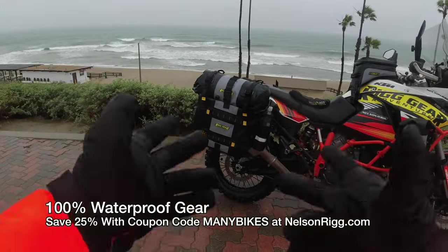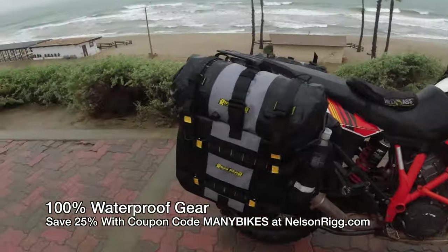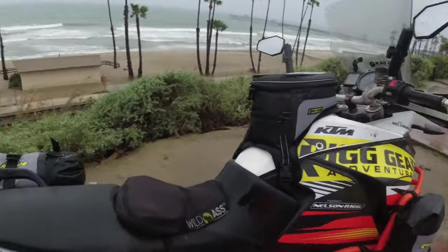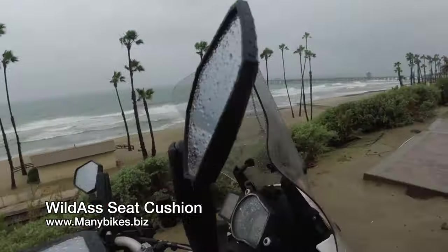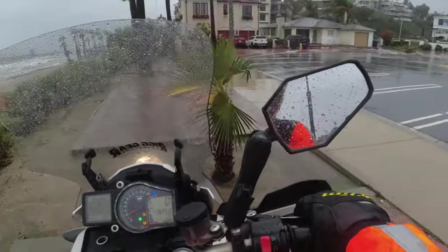As we get out there on the highway, this Nelson Rig adventure hurricane gear is waterproof, keeping all my goods dry. And of course I can't do all the miles I do without a Wild Ass seat cushion. Wild Ass is available on my website manybikes.biz if you want a cushy booty ride too.